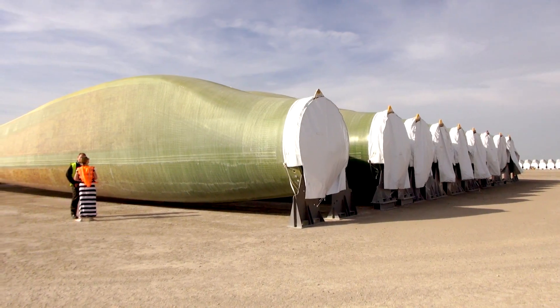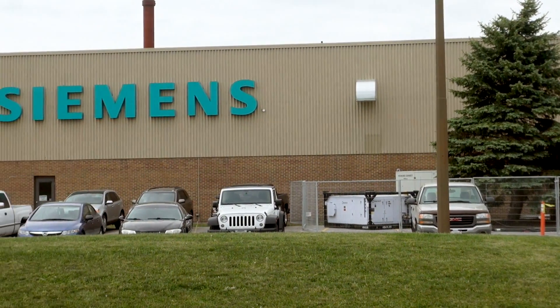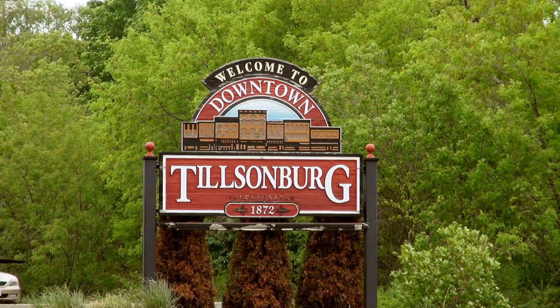My name is Nils Kelter. I am plant manager at the Siemens blade manufacturing facility in Tilsonburg, Ontario. We are here today to visit the plant. We are roughly 400 employees. We make two different blade types here at the moment: a 49-meter blade and a 55-meter blade. This plant produces 18 blades a week and passed the 1,000-blade mark earlier this year. They started production back in 2010, taking over a mothballed auto parts plant in Tilsonburg, Ontario.